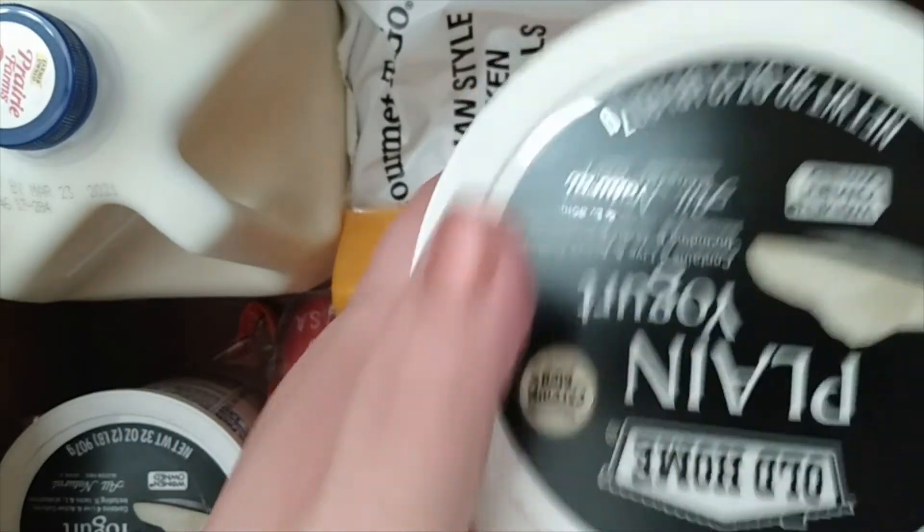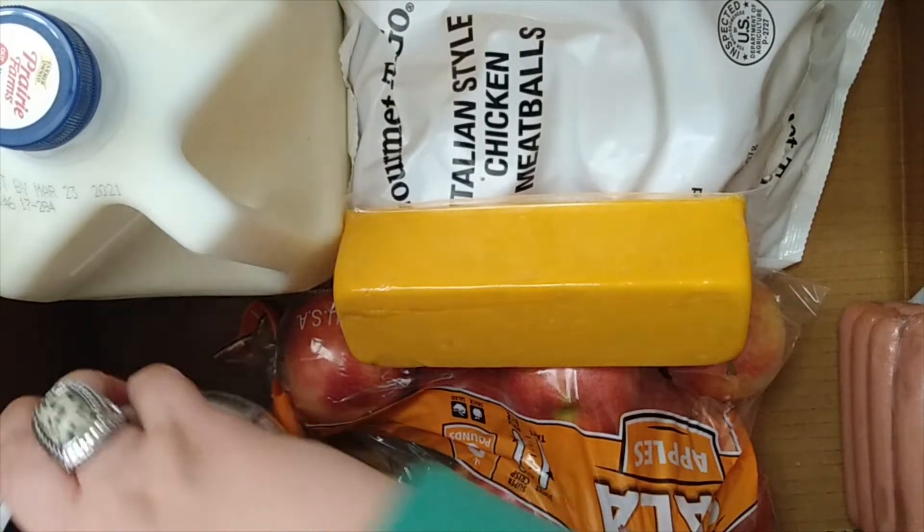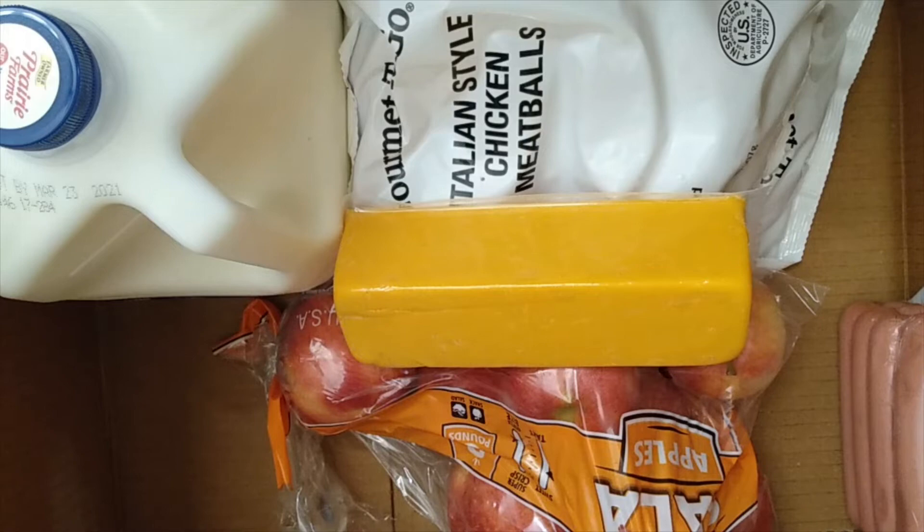We also have some baby carrots, which I will definitely snack on. I can even make some dip out of this yogurt to go with them, because I've got some Lipton vegetable dip mix and I bet I can sub that in for sour cream. And there's two of those.